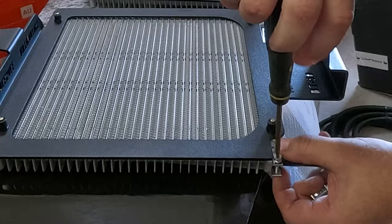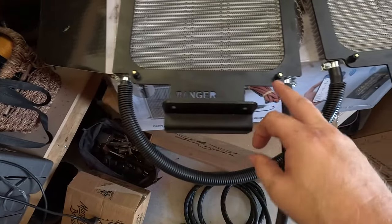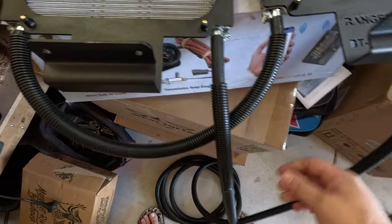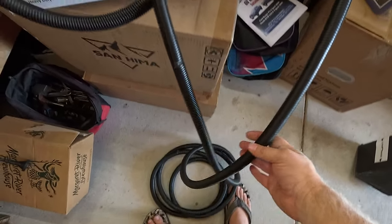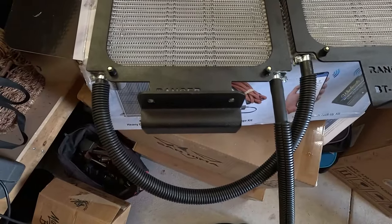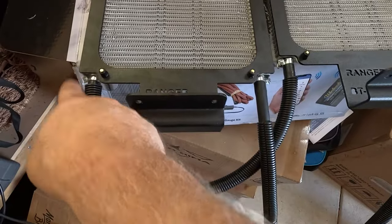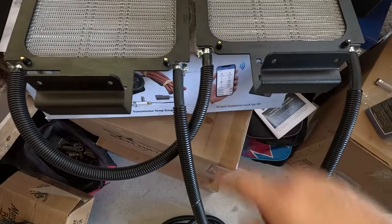All you missed was me struggling to get these hoses on there. They're a very firm fit but the clamps are fixed on there, as you can see. This is the really long one — it's in and out but that's going to be cut later. The instructions say it doesn't matter which way you do it, whether from left to right or right to left — it is bi-directional.